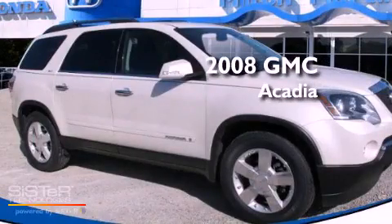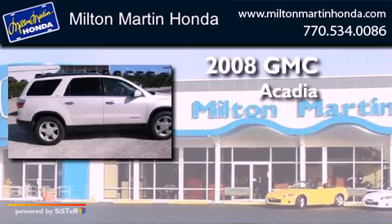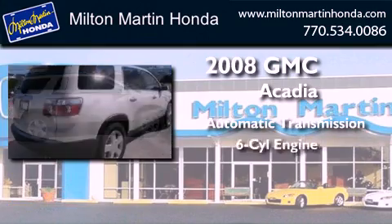This is a 2008 GMC Acadia. This crossover has an automatic transmission and a V6.